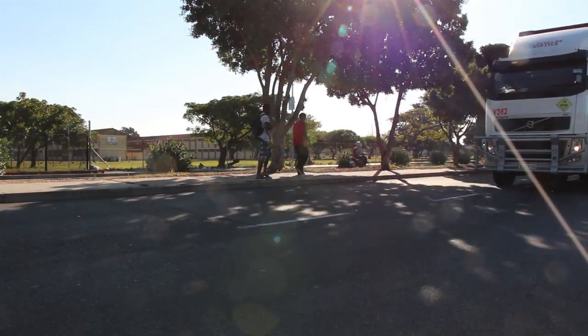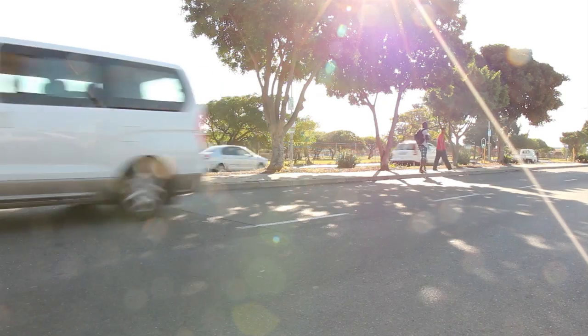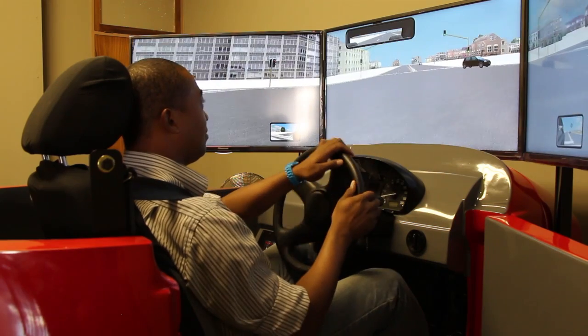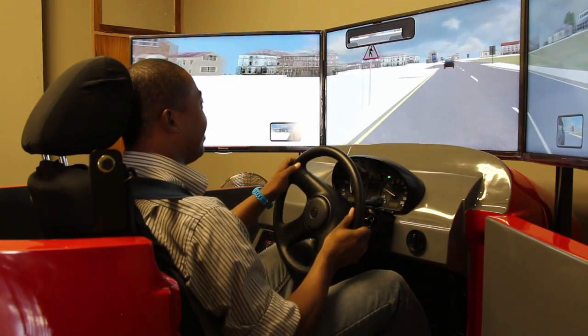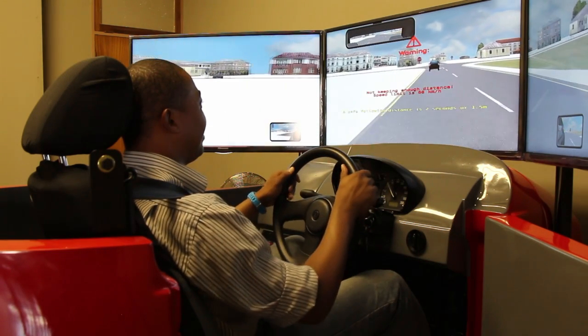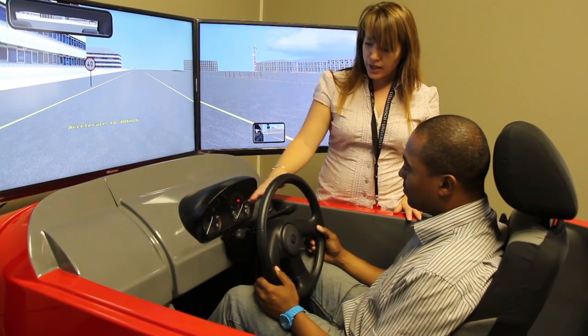Current legislation and licensing procedures provide insufficient guidelines for at-risk drivers. The driving simulator offers a safe environment for learners to acquire the necessary driving skills without being exposed to the risk of the open road. It can be used to assist or rehabilitate at-risk drivers, such as persons suffering from neurological conditions or physical disability.